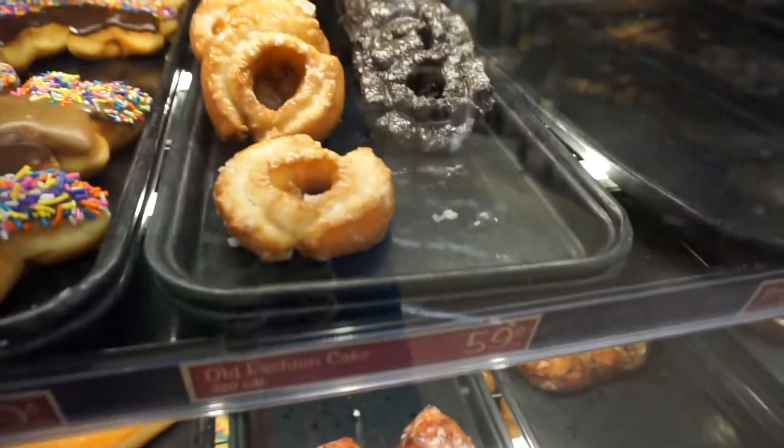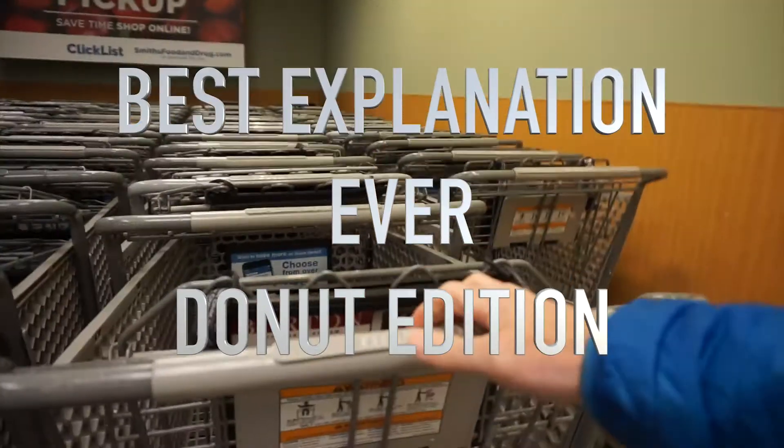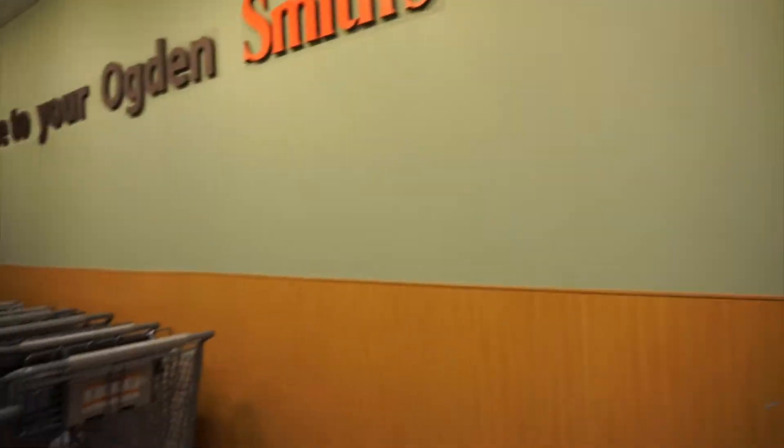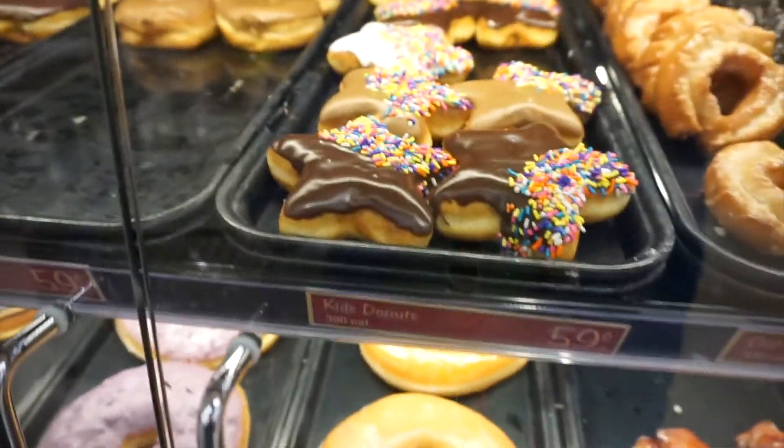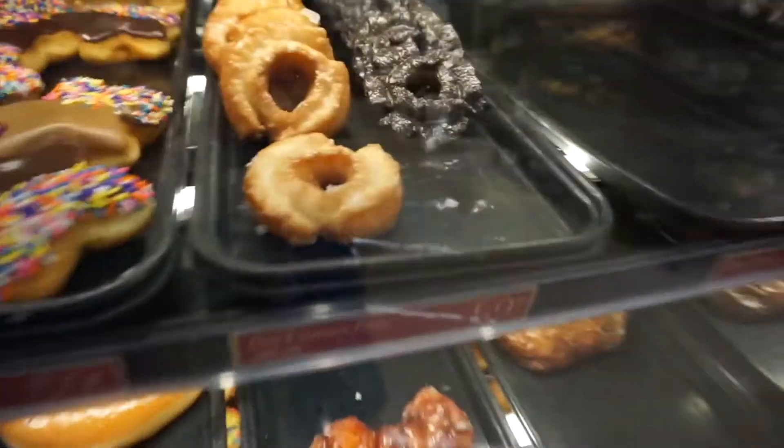I got Kel. I don't even know what that means but I got it. Kel isoimmunization as explained with doughnuts. These are fruity pebbles covered doughnuts. These are sprinkle covered doughnuts. I think I like the sprinkle doughnuts better so I'm gonna use those. And then there's just some plain doughnuts.